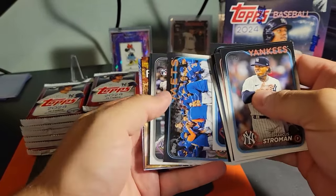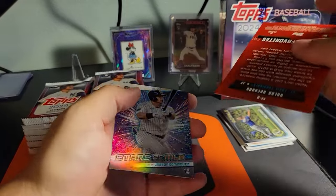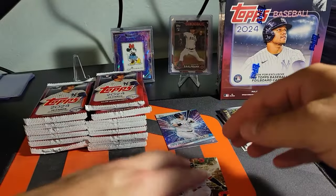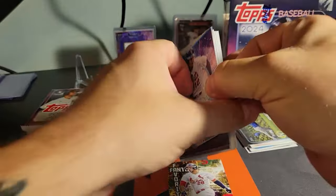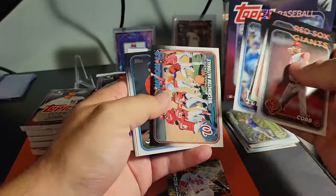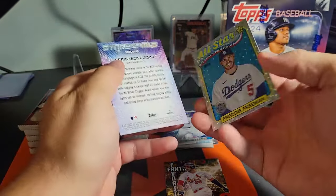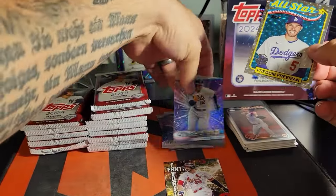I haven't watched too many people open these, so I'm not sure if you can pull the short prints out of here — like the fun face or anything like that. If you guys wouldn't mind throwing me a like and a subscribe, that'd be awesome. I love opening cards, and even though I'm relatively new to the hobby and never really collected as a kid, this has been a blast to get into. Oh, there's a foil board of the All-Star — that's cool. I'm gonna throw a sleeve on that one because it's pretty sweet.